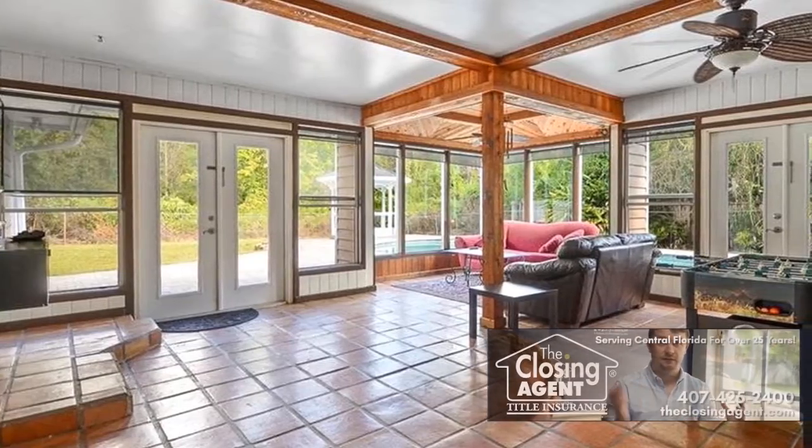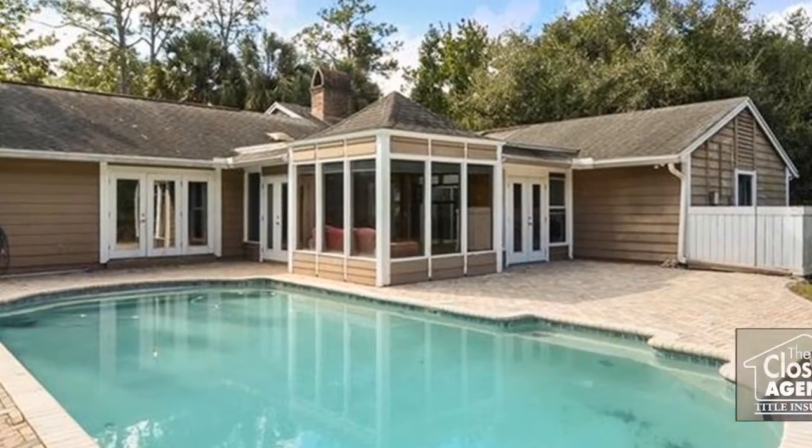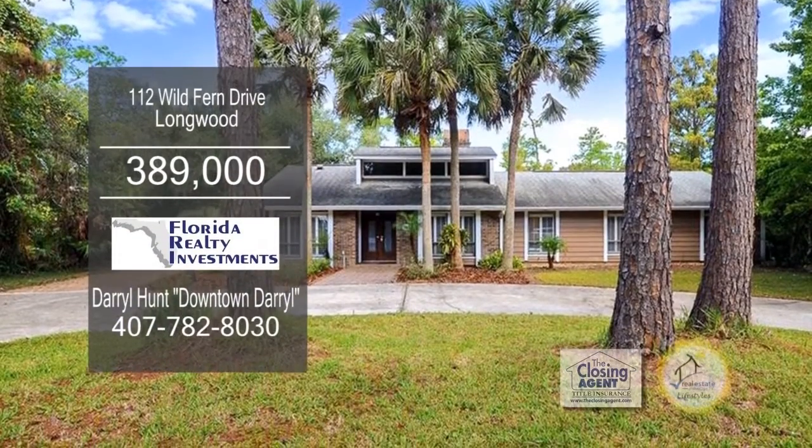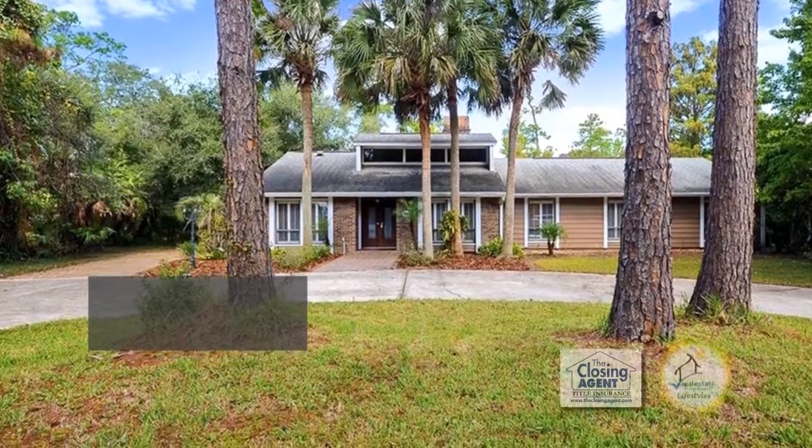The spacious Florida room overlooks the backyard pool. The community amenities include a private beach, tennis courts, a playground, a pool, horse stables, and a 100-acre park.